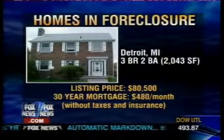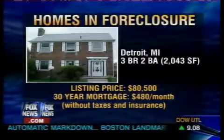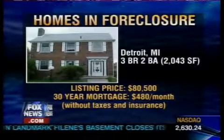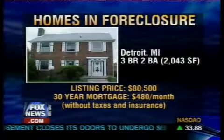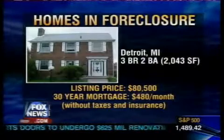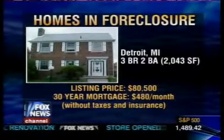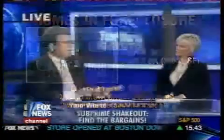Detroit — this is about a 2,000-square-foot home. Detroit is really at the top in terms of foreclosures right now — it's second in the nation in terms of cities. One in every 29 homeowners is in some state of foreclosure there. This house is valued at $120,000 and they're asking $80,000 for it.